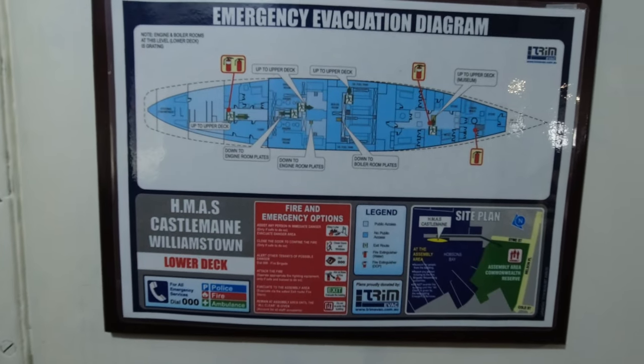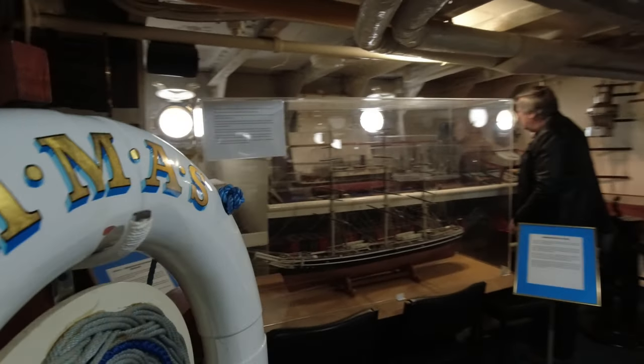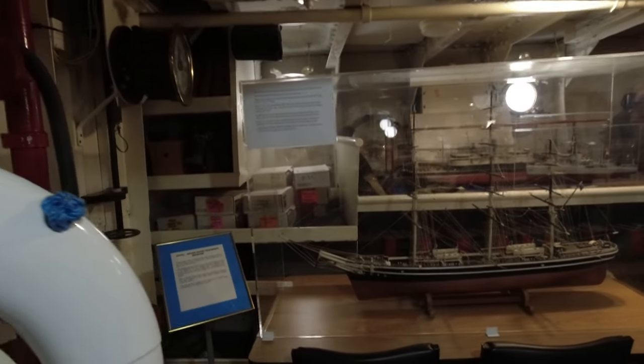The minesweeping store, located directly below the minesweeping array, once housed the equipment necessary for minesweeping operations.